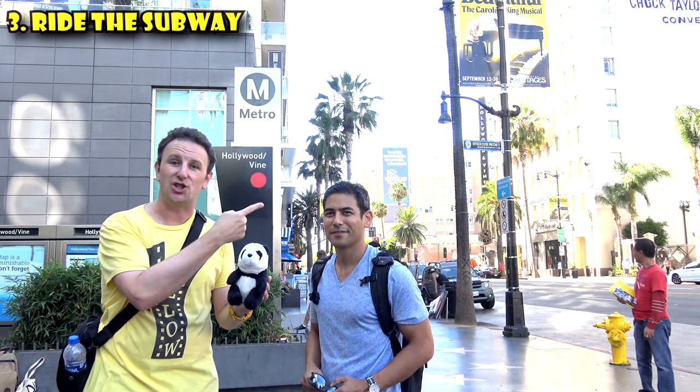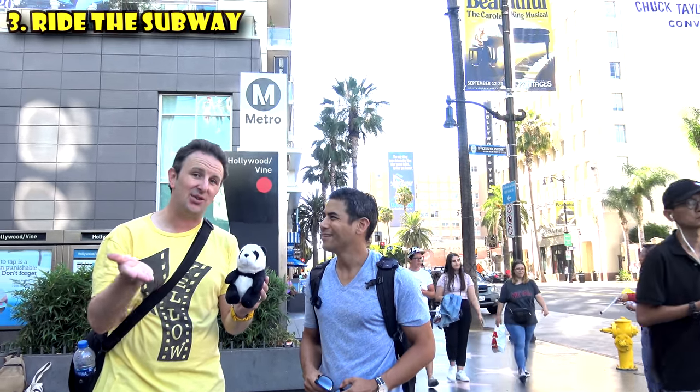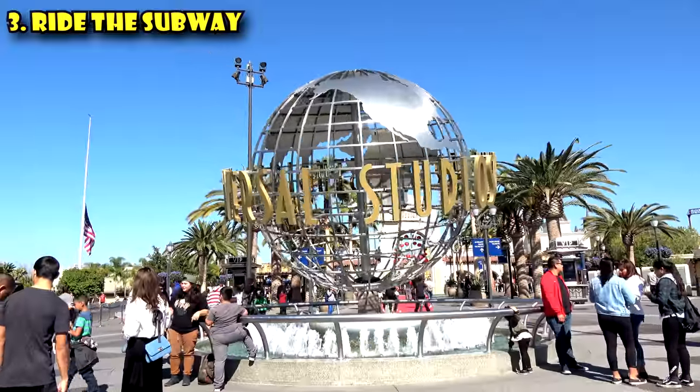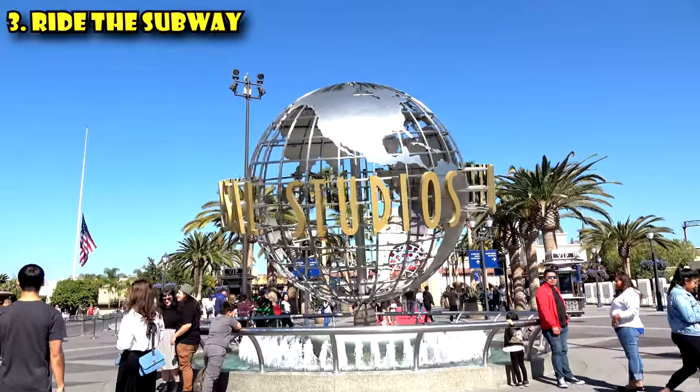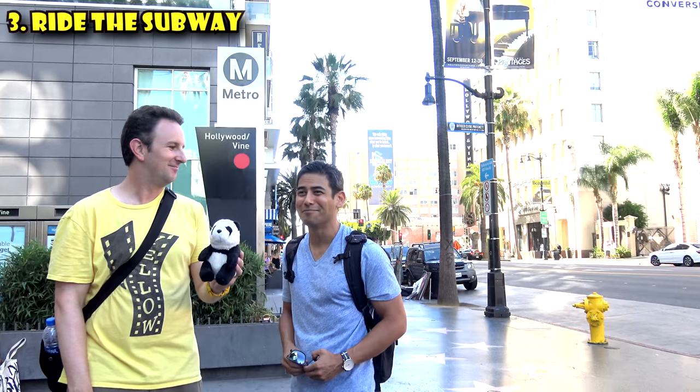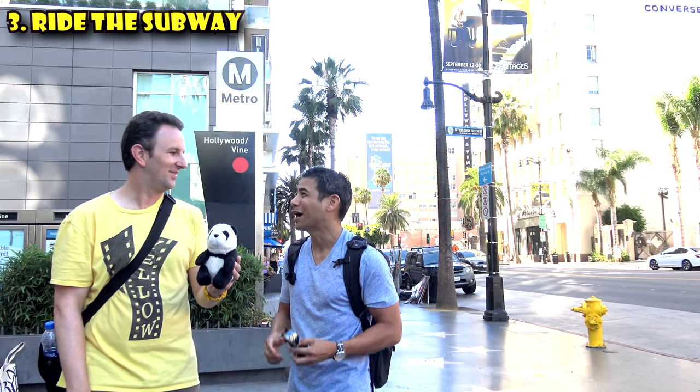Hollywood and Vine will bring you to the Pantages Theater if you're seeing a show there, and Hollywood and Highland is where we started. There's also a Universal Studios Hollywood stop on the Red Line — that's not Hollywood at all, but it's definitely worth checking out if you haven't been before. It's a big tourist attraction here in LA. We'll talk about Universal Studios in another video.